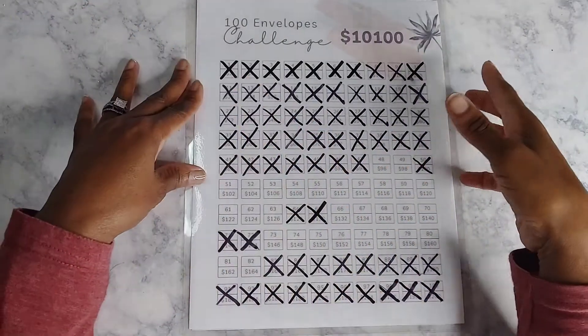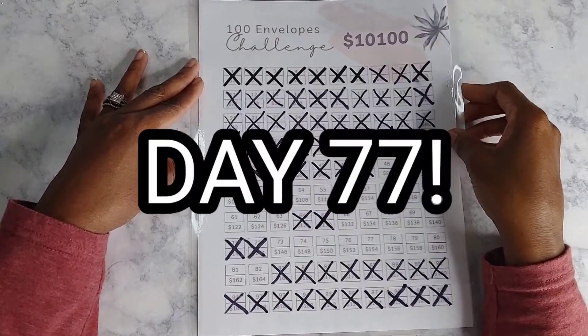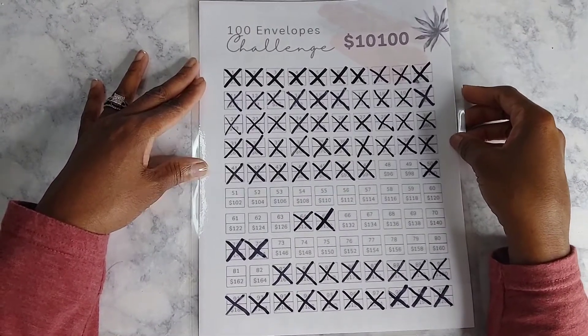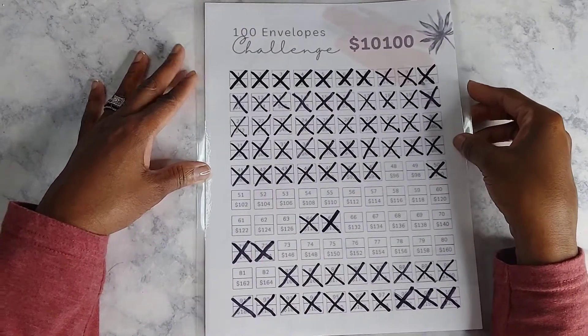It's time to update you and this is day 77. Can you believe it's almost 100 days since I started this challenge? It's been some ups and downs, but we're getting through it.